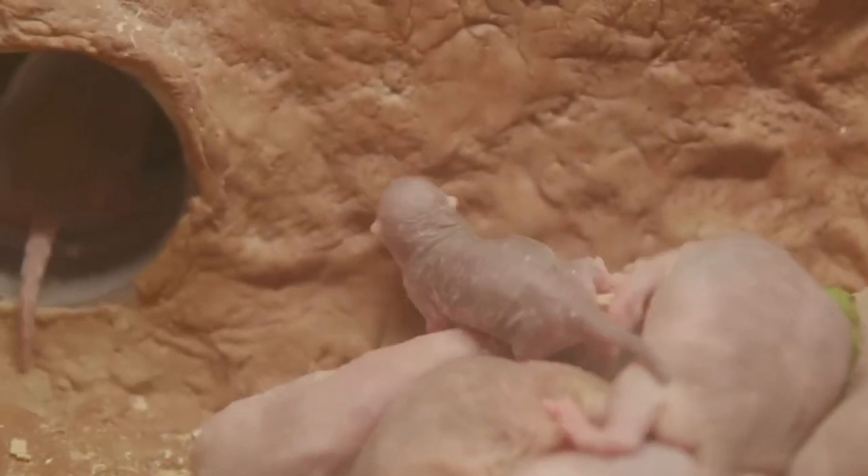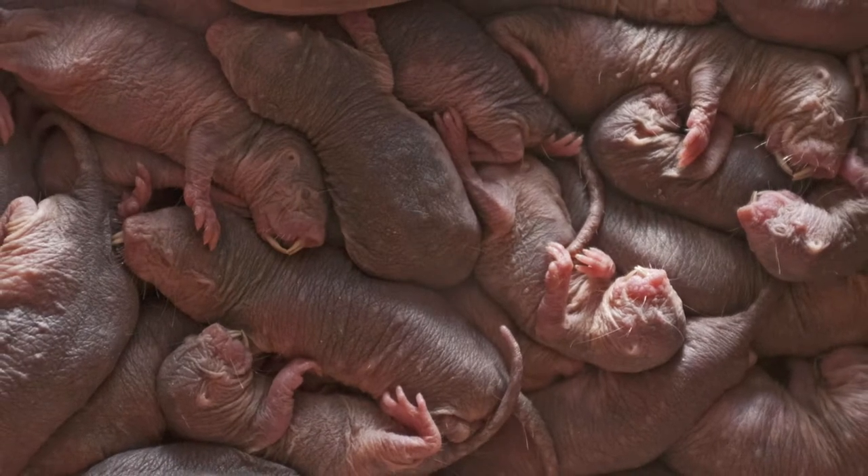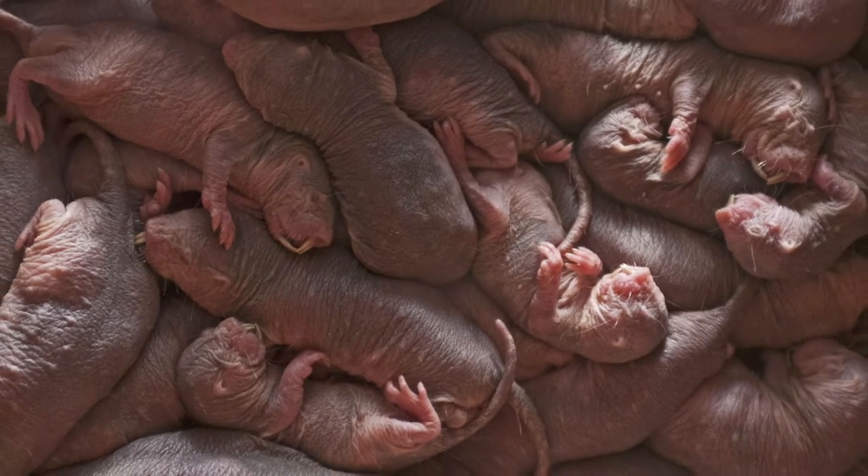At the Smithsonian's National Zoo, they are fed apples, carrots, corn, green beans, kale, and sweet potatoes, as well as primate biscuits.